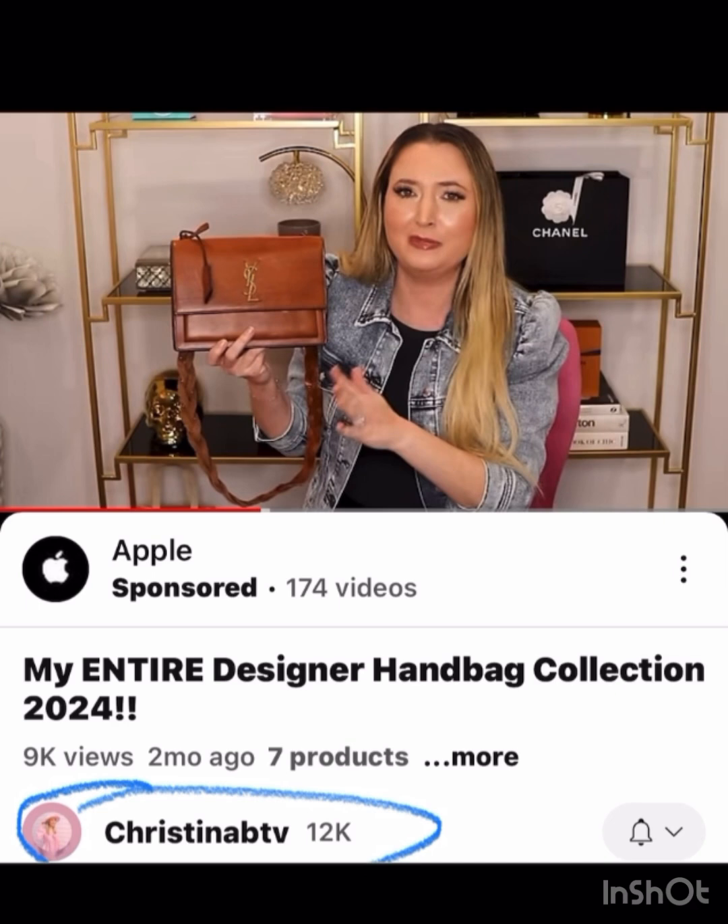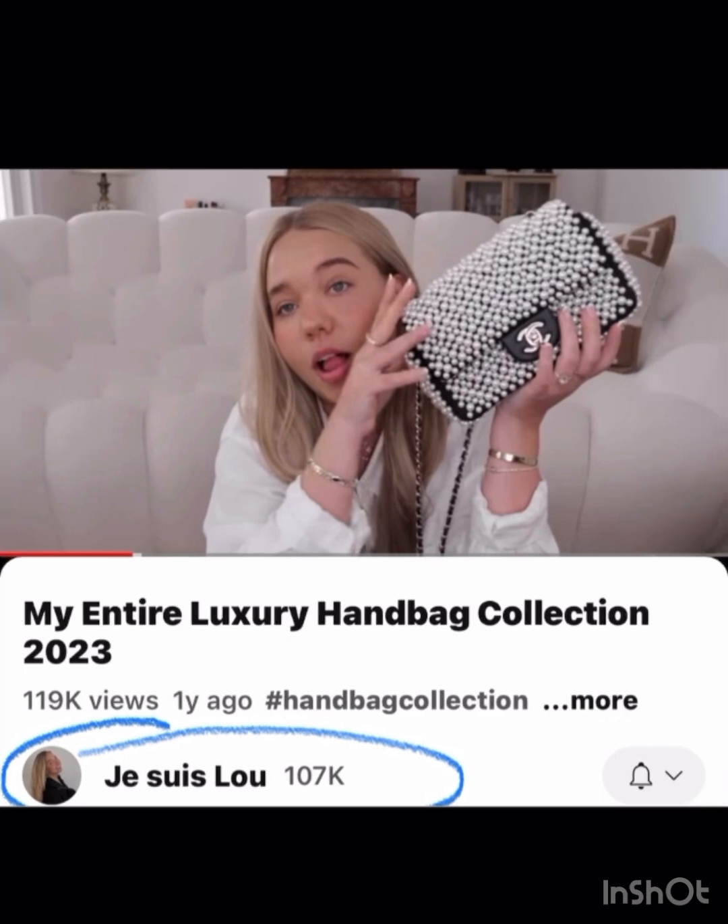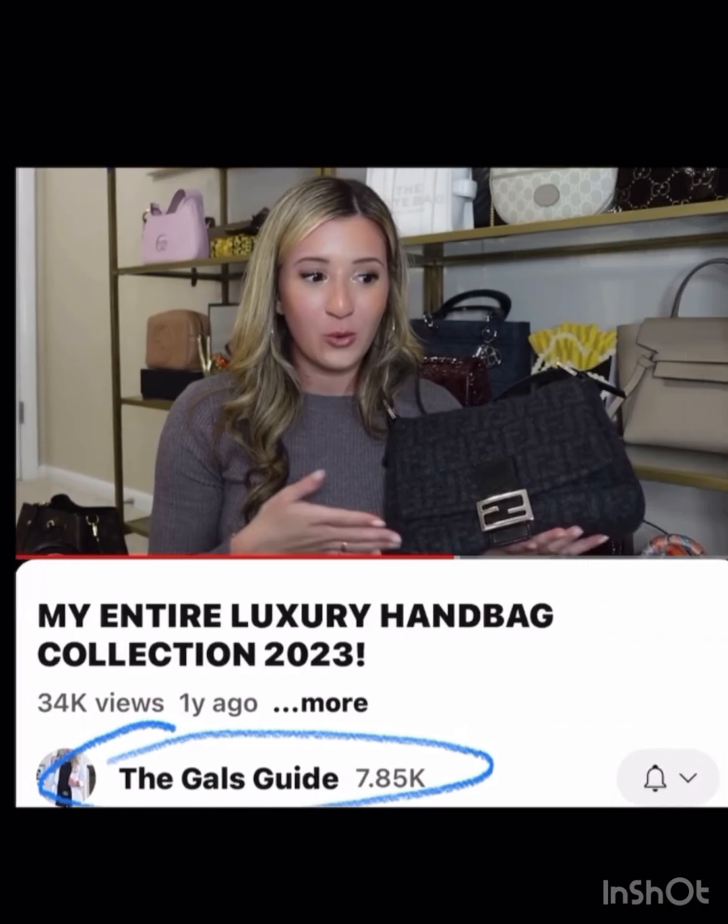Again, a classic but the strap is different — if you can see, it's kind of braided, which makes it something different. That would be kind of an alternative to the Pochette Metis. I love this pearl bag, so pretty and classy.